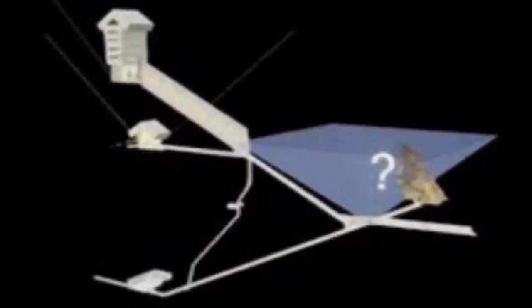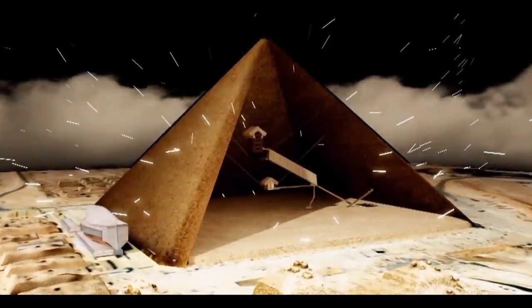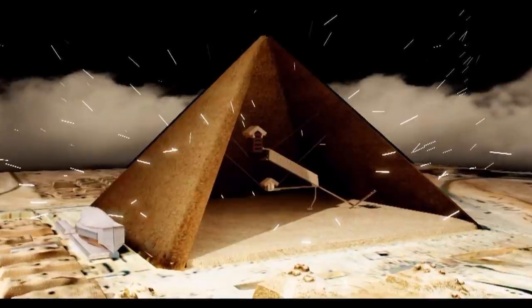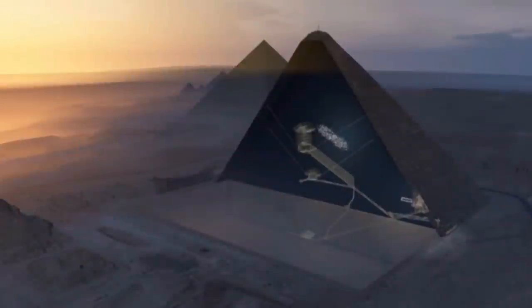Here, the researchers implemented the same kinds of techniques, non-invasively imaging the Great Pyramid's insides by using muons, by-products of cosmic rays that are only partially absorbed by stone. This method, called muon radiography, works kind of like an X-ray, as the muons bounce around inside the structure and provide an outline for a 3D reconstruction of the space.